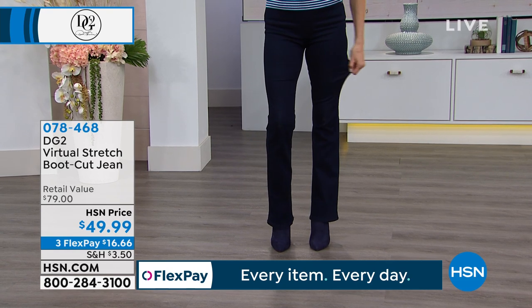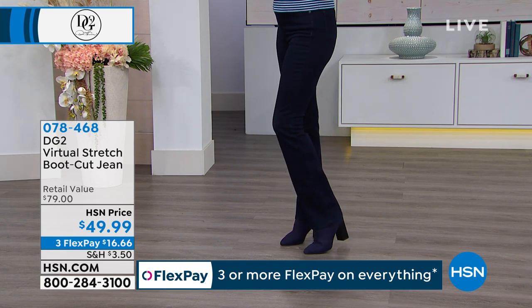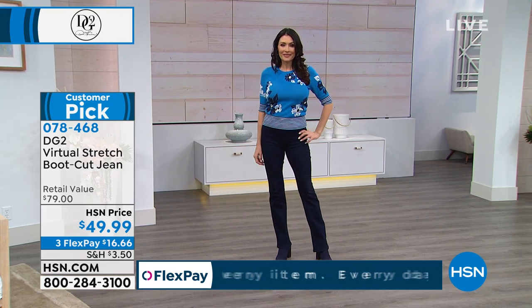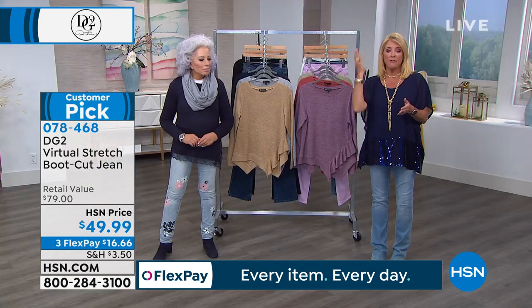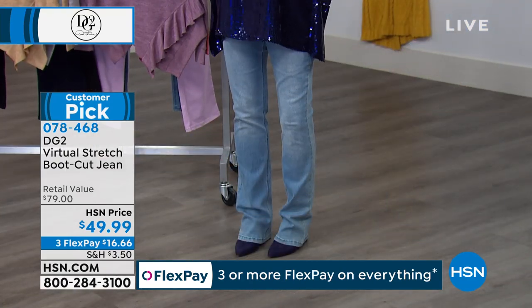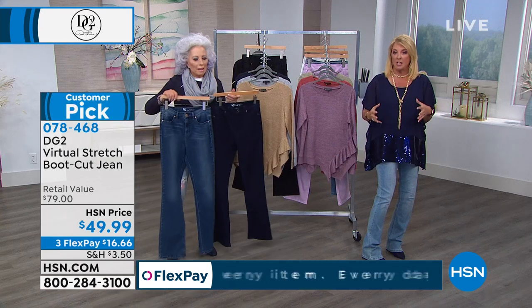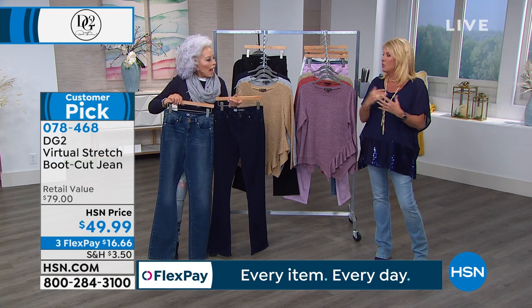We're going on to the boot cut right now. I chose to wear these tonight because they're my personal number one favorite jeans that Diane does. I wear her skinnies too — I've got tons of them. But in virtual stretch, there's just nothing better than having a great jean. It is the one I'm wearing, her boot cut. Normally we don't offer a skinny and a boot in virtual in the same show. I personally just think there's something really fabulous about wearing a boot cut jean, especially if they're your design. Very tailored — that's what I love about it.